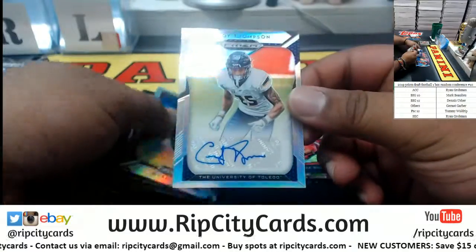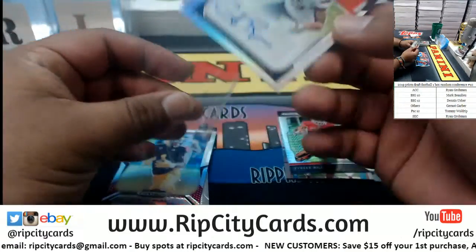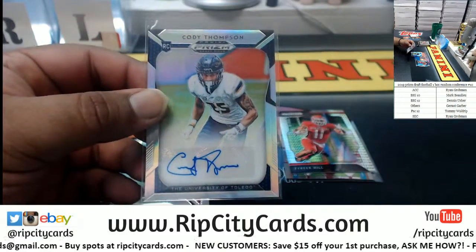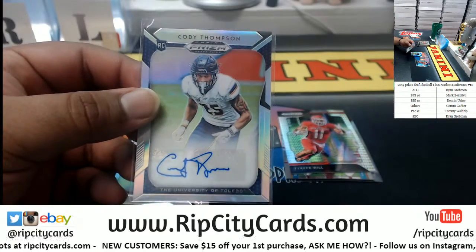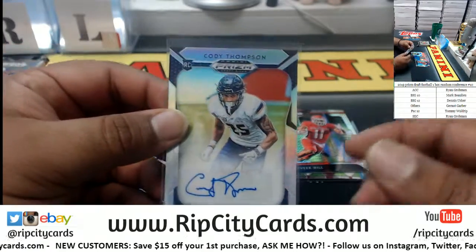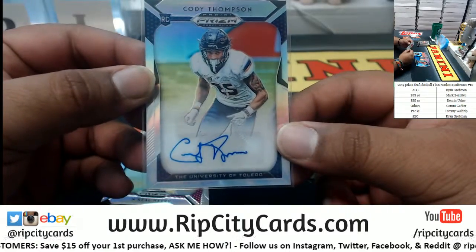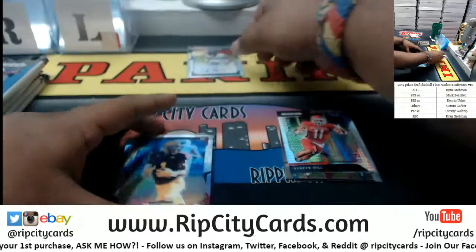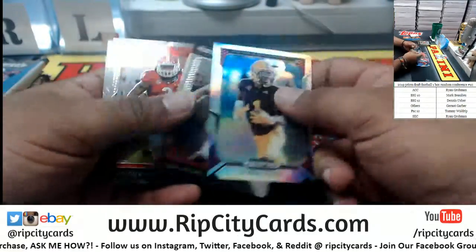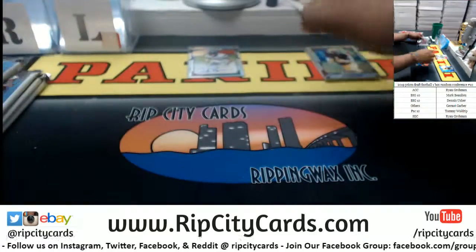What is this? We got Cody Thompson from the University of Toledo. Let me look that up real quick. Toledo is Mid-American, which would be under the others — so that just goes to Gernot right there. Cool-looking cards, I dig it.